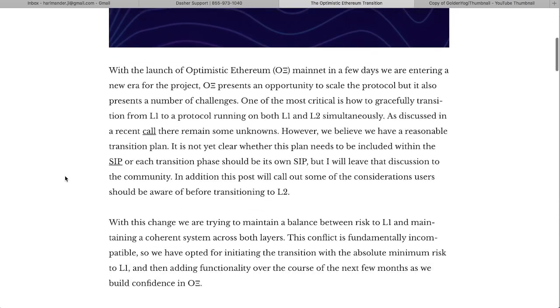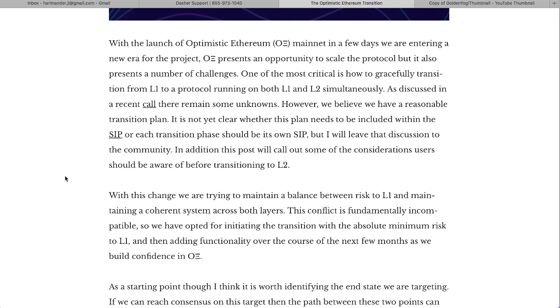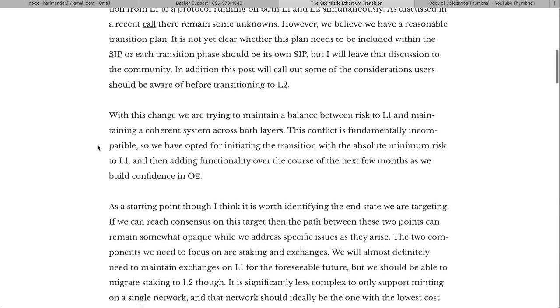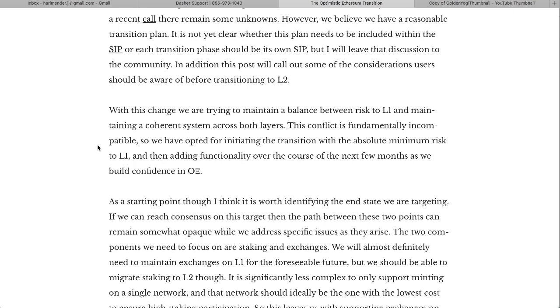Reading from the Synthetix blog: with the launch of Optimistic Ethereum in a few days, we're entering a new era for the project. It presents an opportunity to scale the protocol, but also a number of challenges. One of the most critical is how to gracefully transition from Layer 1 to a protocol running both on L1 and L2 simultaneously. There remain some unknowns, but they believe they have a reasonable transition plan.